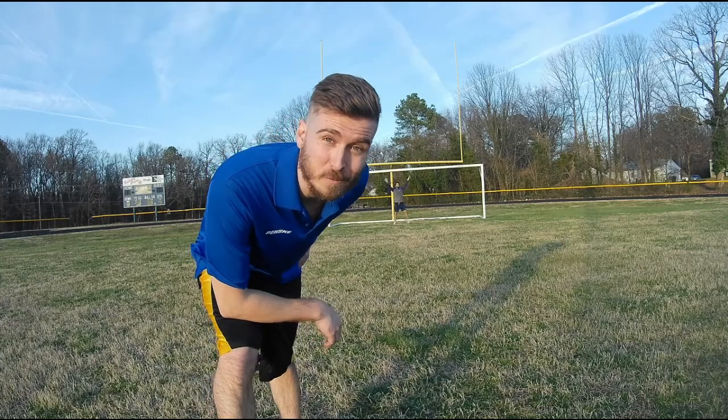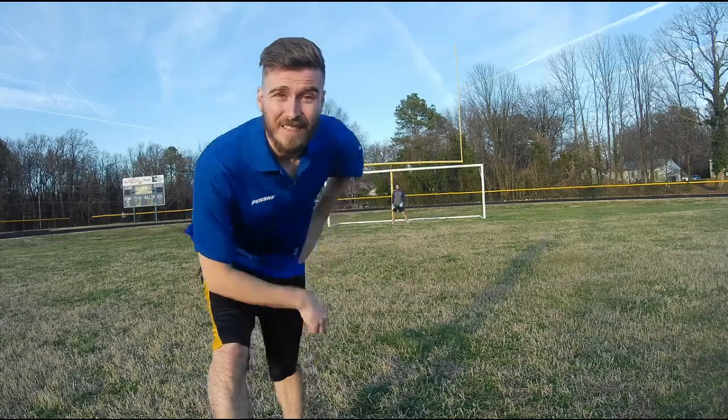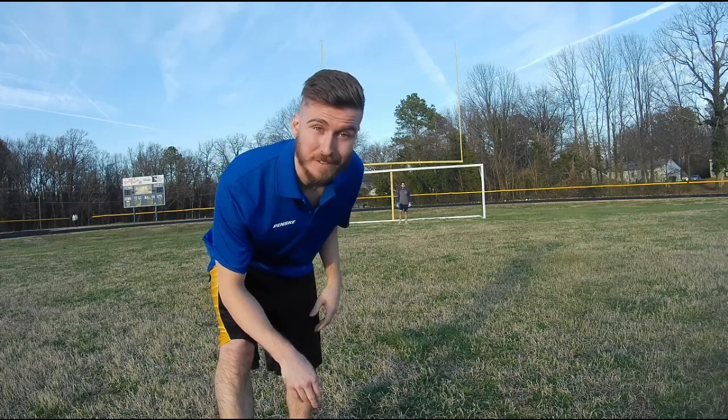A little word of wisdom for you kids watching at home: you step out on the pitch looking like this, legend has it that not only will you look like an absolute clown, but the keeper is going to save your shot every single time. For instance, observe.